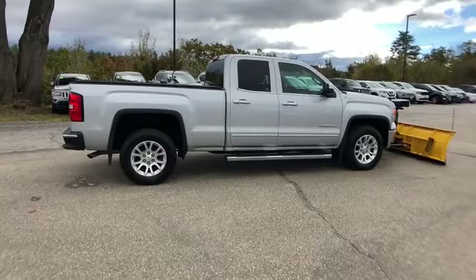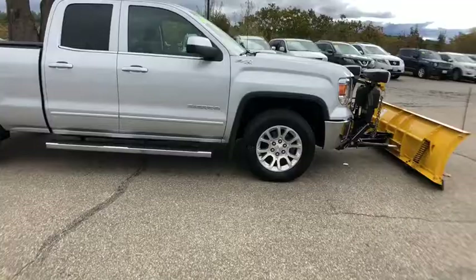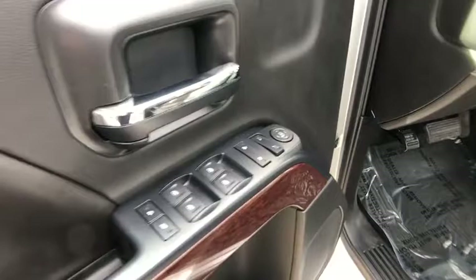Universal garage door opener, center armrest, CD player, power windows, electronic stability control, trip computer, compass, remote keyless entry, overhead console. This beauty will even make your house keys jealous. Drive it today.